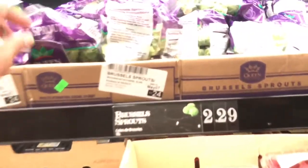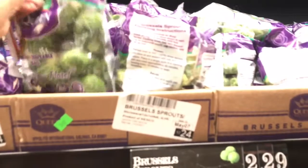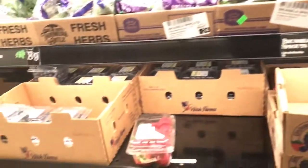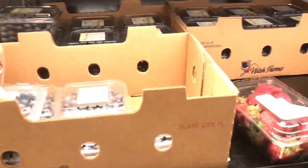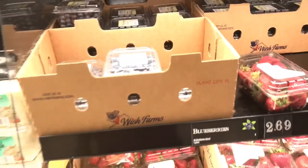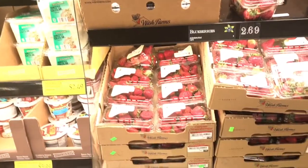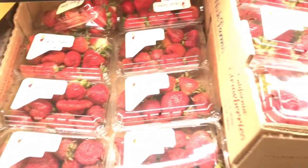Oh my goodness, I love Brussels sprouts! These Brussels sprouts are huge! I just went to Walmart and got some blueberries, but they were more expensive than $2.69, I can definitely tell you that. And these strawberries — they're just gorgeous, look at how big they are!